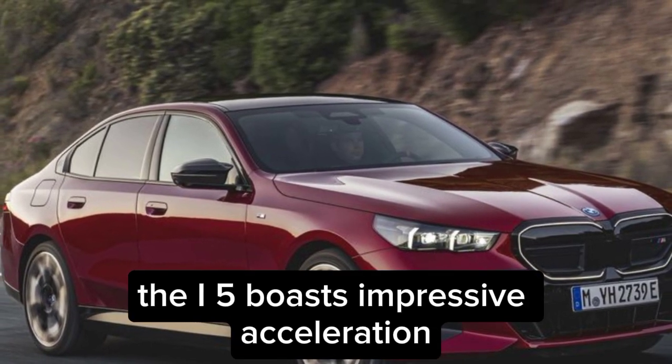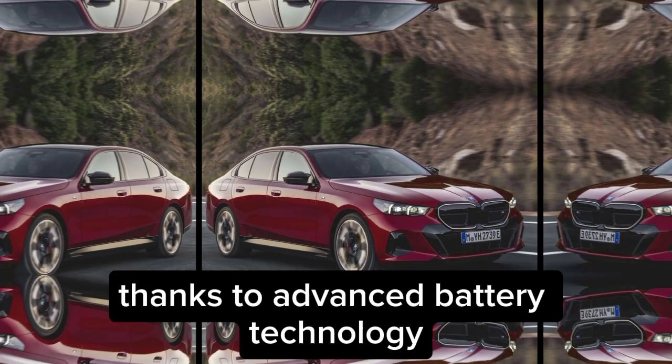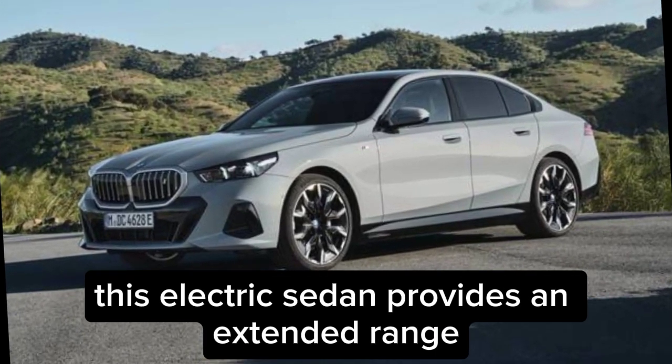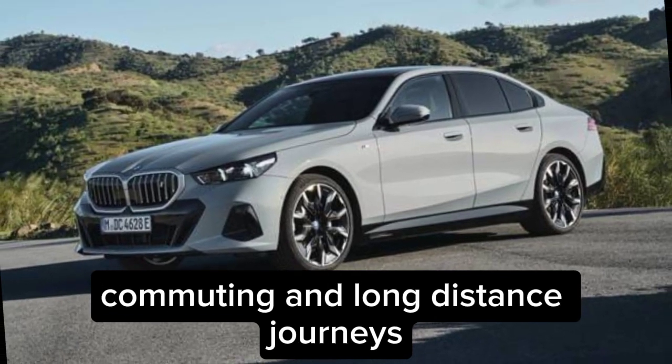Beneath the stylish exterior lies a powerful electric drivetrain. The i5 boasts impressive acceleration, reaching 0 to 60 mph in just seconds. Thanks to advanced battery technology, this electric sedan provides an extended range, making it a reliable companion for both daily commuting and long-distance journeys.